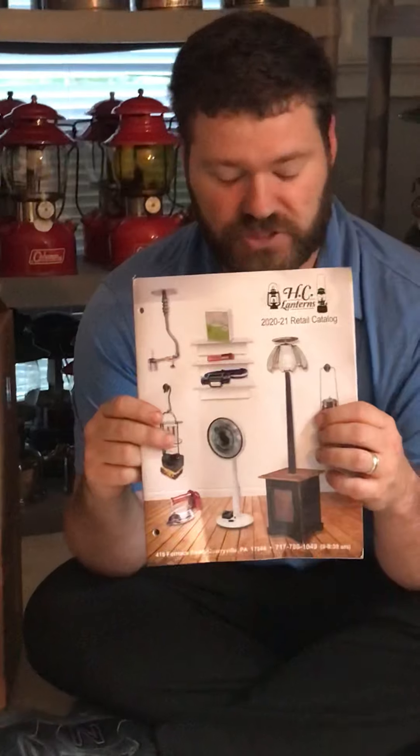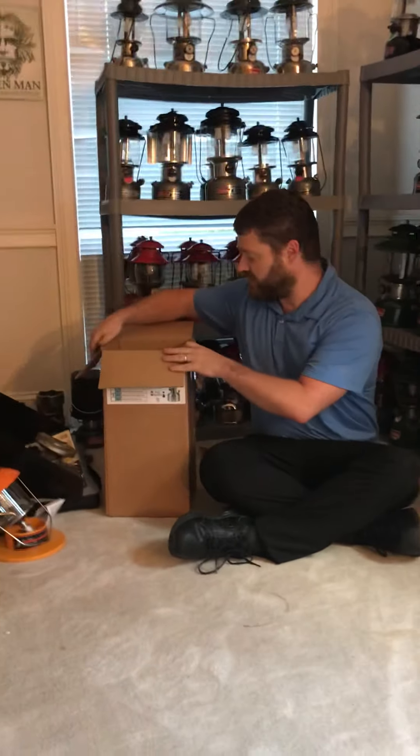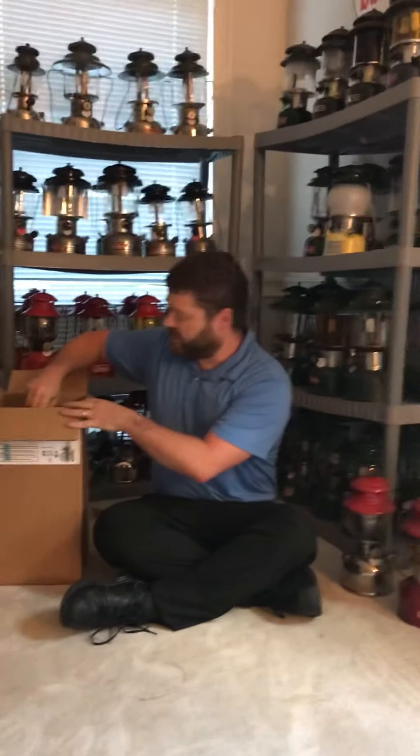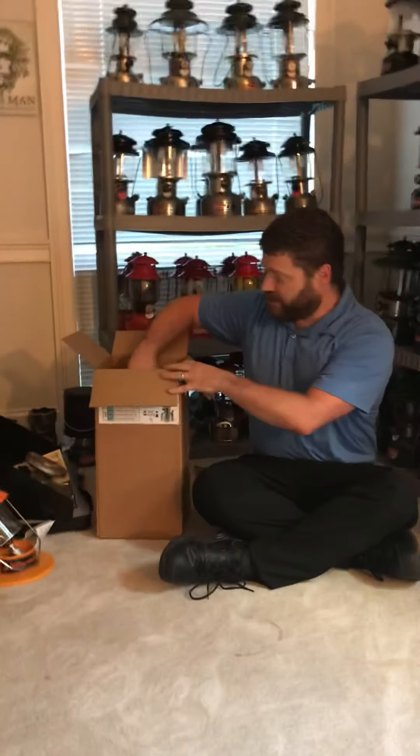He has an answering machine there — you can leave a message if you have any questions about his stuff. The whole catalog has everything that's in here. I'm going to show you the lantern and take it out of the box — this thing is impressive. I had the chance to go out to the Coleman gallery in Gettysburg, Pennsylvania a couple weeks ago, and I had the chance to meet Aaron and his family.